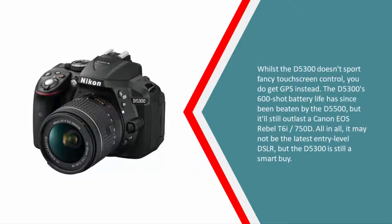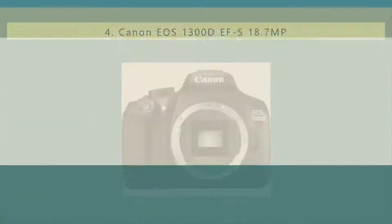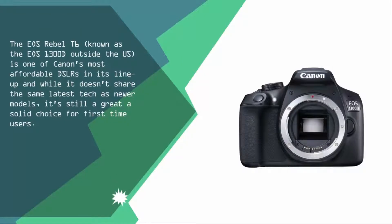While the D5300 doesn't sport fancy touchscreen controls, you do get GPS instead. The D5300's 600-shot battery life has since been beaten by the D5500, but it'll still outlast a Canon EOS Rebel T6i / 750D. All in all, it may not be the latest entry-level DSLR, but the D5300 is still a smart buy.